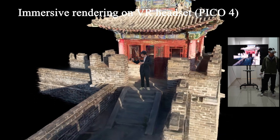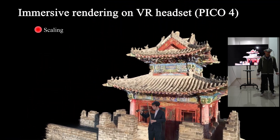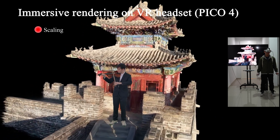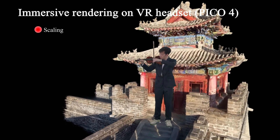Furthermore, we demonstrate the human performance rendering on VR headsets, Pico 4. Our compact 4D Gaussian representation enables immersive viewing, as well as real-time interaction and editing of human performances.